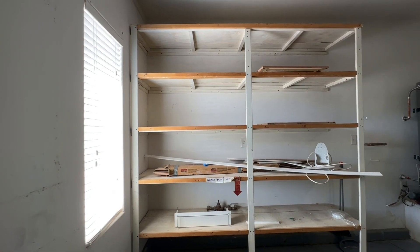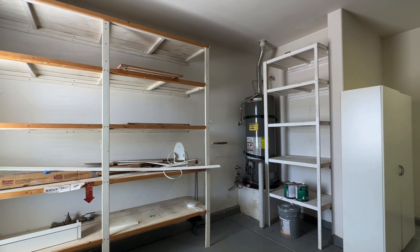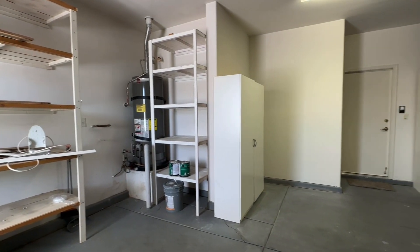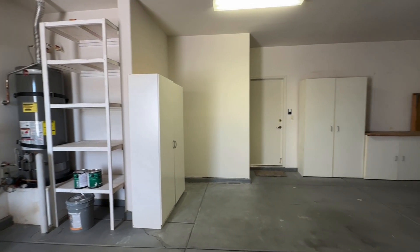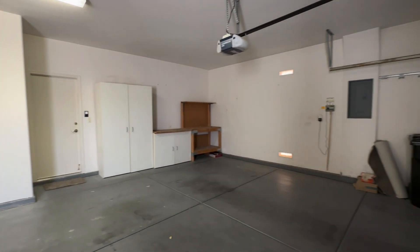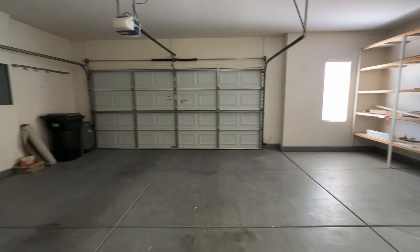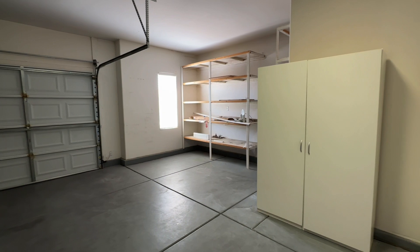I'm standing in the two-car garage. There's an extension — you could potentially store motorcycles or golf carts over here on my left. Ceilings are tall enough for storage racks. You can see how much space there is, and there's a window.